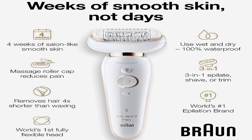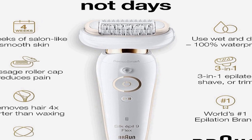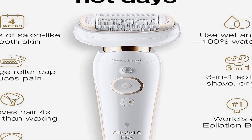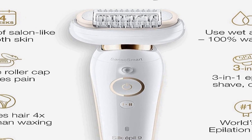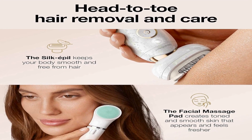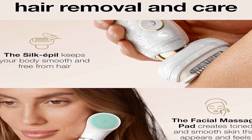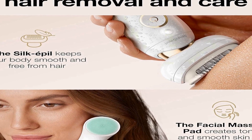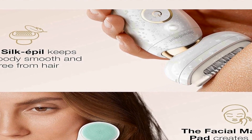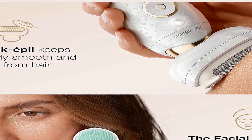The wet and dry functionality allows you to use it in the shower for a gentler experience or on dry skin for a quick touch-up. The Braun Silk Epil 9 Flex 9-300 Beauty Set includes a facial epilator, a shaver, and a trimmer, making it a complete package. The Face Spa feature adds convenience by providing a full facial cleansing and exfoliation experience, helping women achieve smooth, radiant skin without the need for multiple devices.